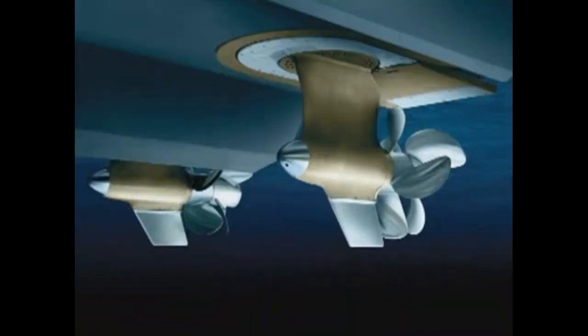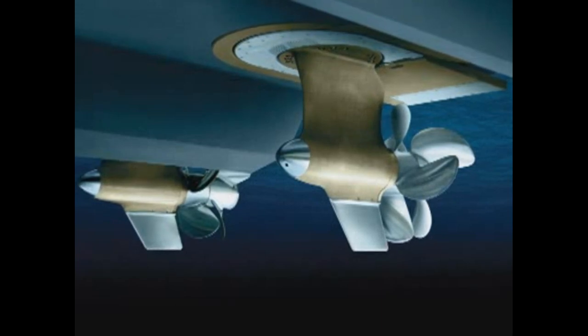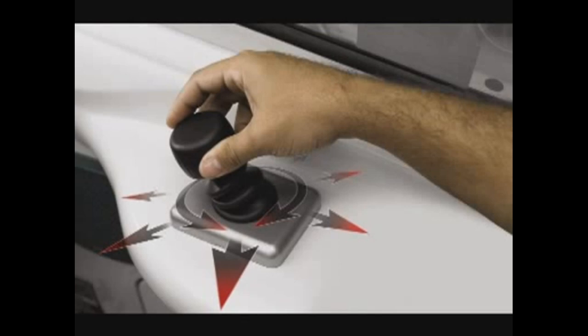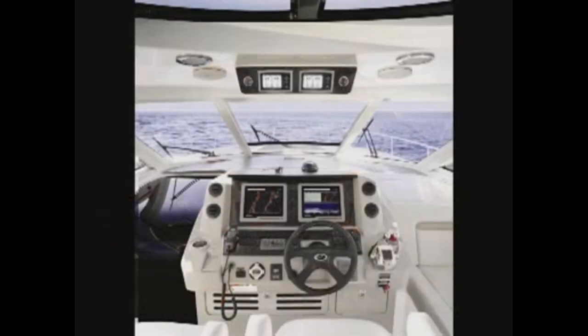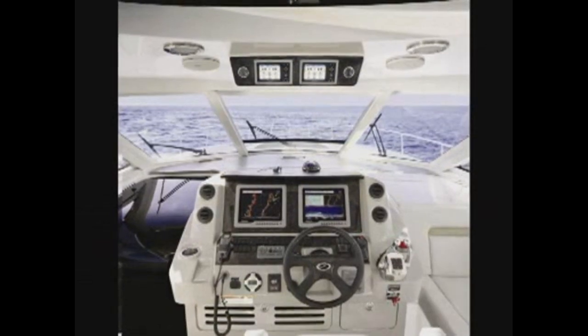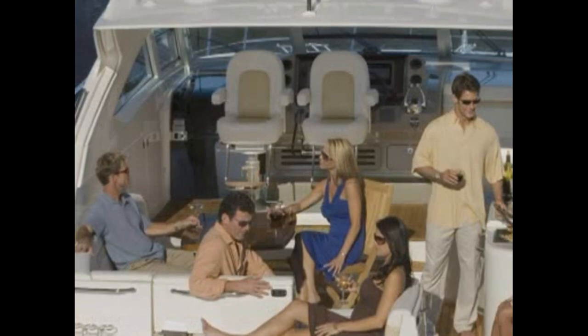You'll experience maneuverability and efficiency like never before thanks to the 540 Sundancer's standard ZeusPod drive system, which offers effortless joystick control docking. The helm with high-tech electronics is positioned on the center line, enhancing driver comfort and visibility. There's a big opening sunroof overhead and two pedestal seats pivot to face starboard when the boat is at rest, creating an intimate conversation area.